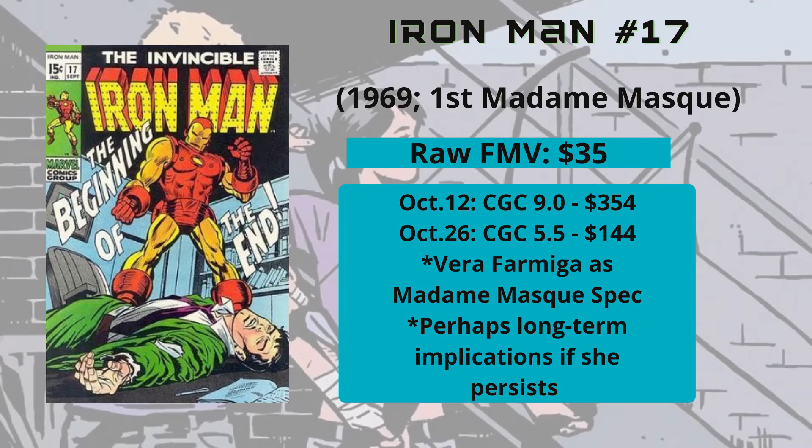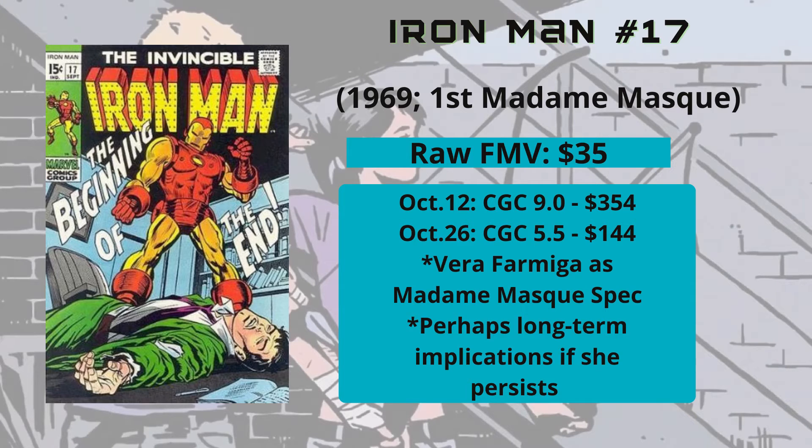Moving on to a lesser spec — the first appearance of Madame Mask in Iron Man #17 from 1969. This is speculative because we don't know if she'll be a villain or not, similar to Contessa Valentina. Vera Farmiga has been cast as a Madame Mask-type character, potentially Whitney Frost, who is the mother of Kate Bishop on the show. Right now it's pretty affordable. I actually have one here. The raw FMV is about $35.